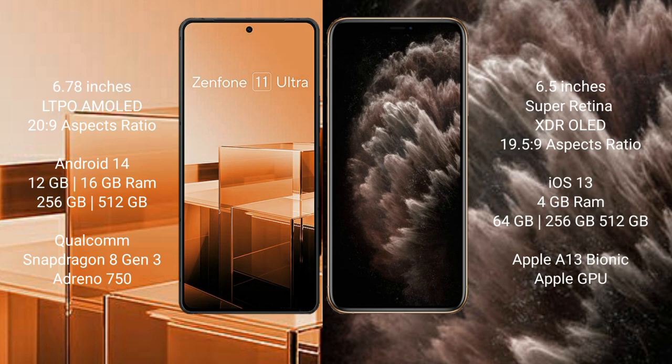Asus Zenfone 11 Ultra comes with 12GB and 16GB RAM and 256GB and 512GB internal storage, Qualcomm Snapdragon 8 Gen 3 processor and GPU Adreno 750. iPhone 11 Pro Max comes with 4GB RAM and 64GB, 256GB, 512GB internal storage, Apple A13 Bionic processor and SuperGraphic GPU.